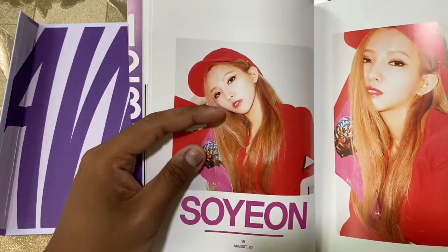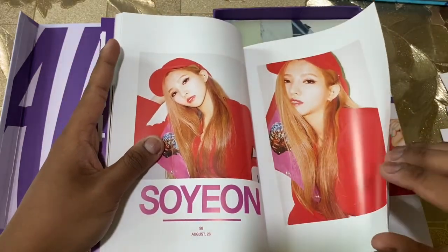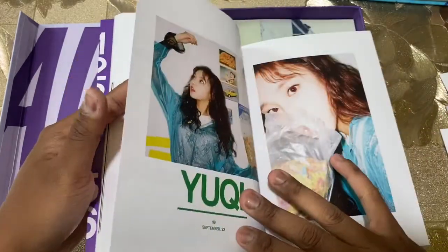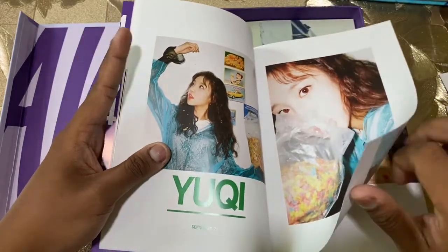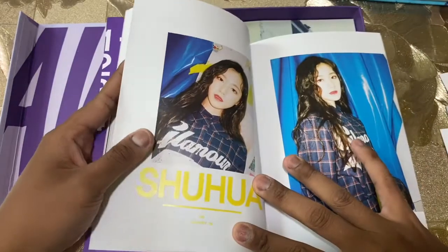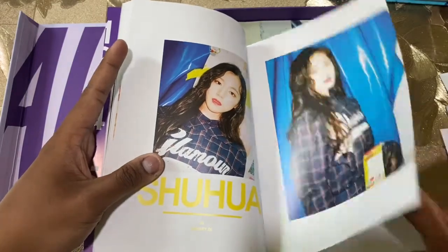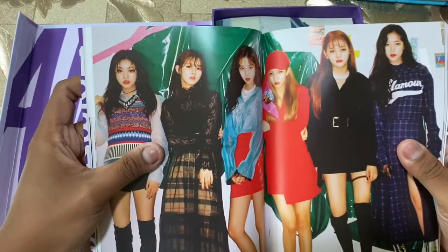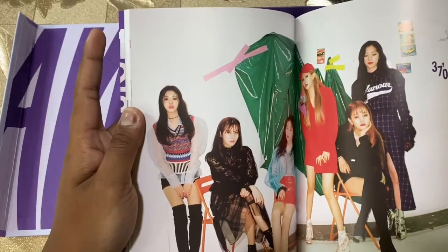We have Soyeon, 26th August 1998 — she's the same age as me. Yuki, September 23rd, 1999 — look at that baby face. And we have Suha, 6th January 2000. Just look how beautiful they are. You don't deny it, don't deny how beautiful they are.